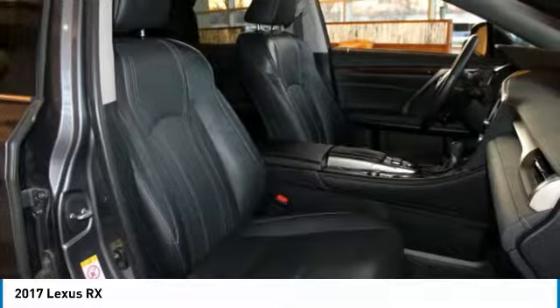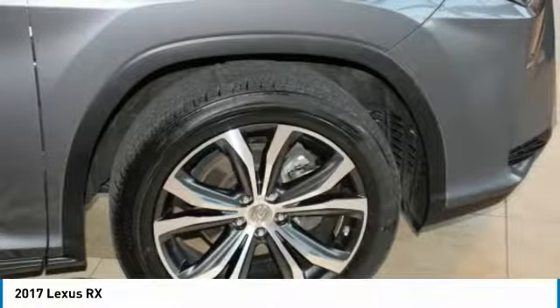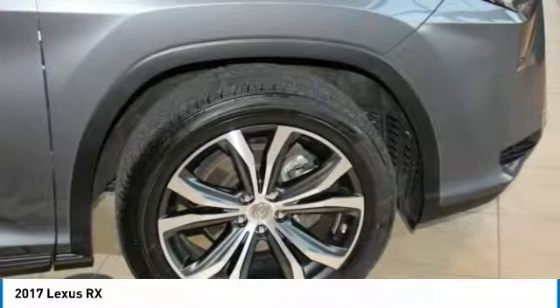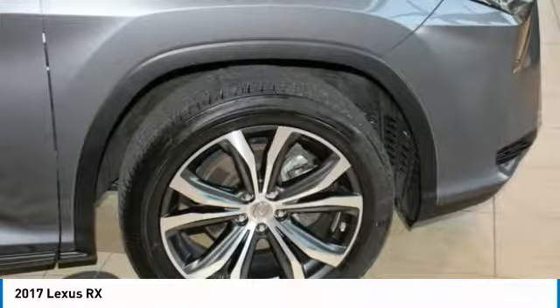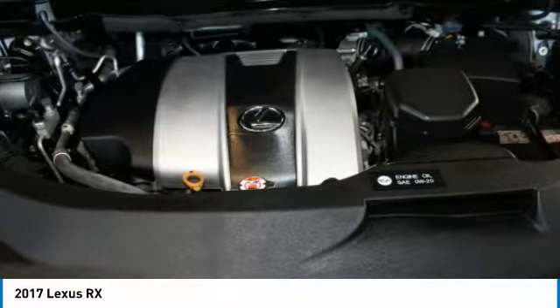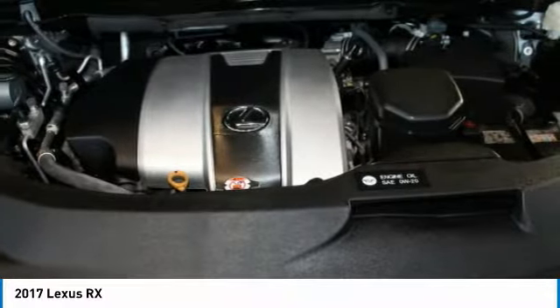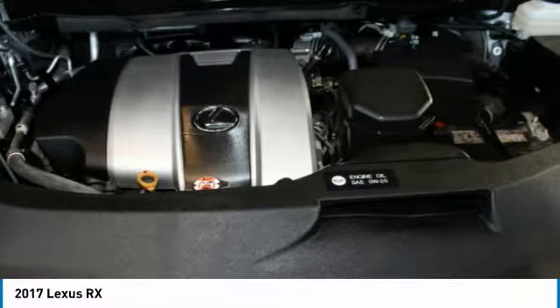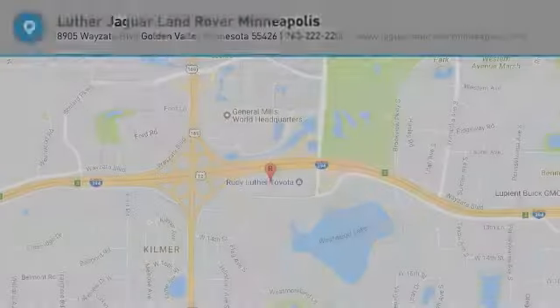Single disc DVD changer. Wheels: 20x8 split 5-spoke dark silver machine finish. Tires: P235/55 R20 M+S. Power tilt and slide moonroof. Blind spot monitor with rear cross traffic alert, intuitive parking assist, intelligence clearance and back sonar. Check whether this vehicle is subject to open recalls for safety issues at safercar.gov.